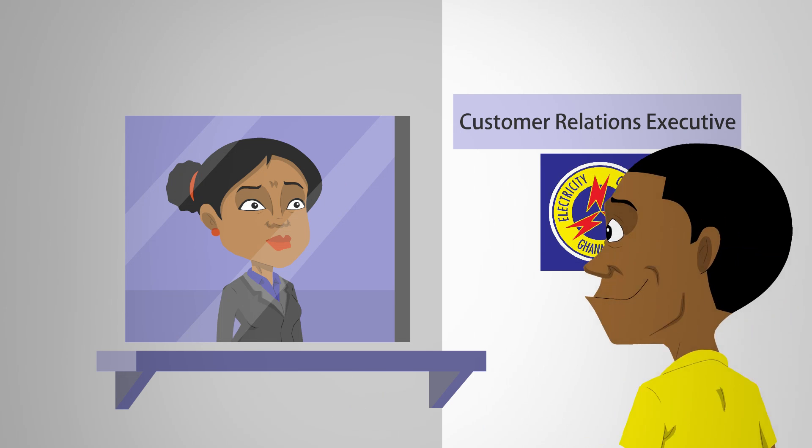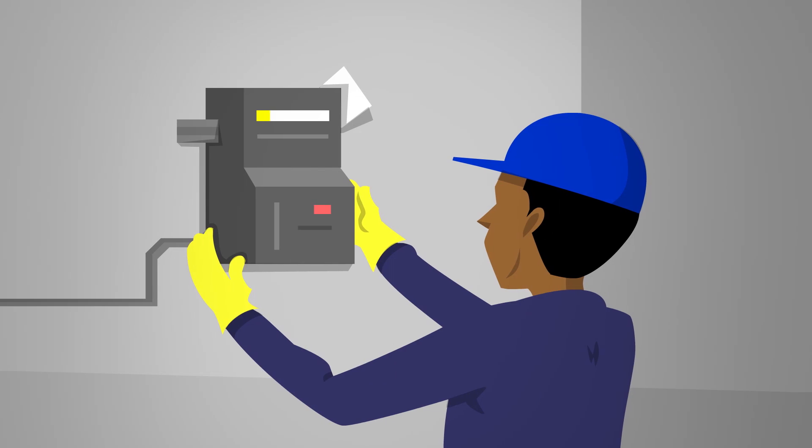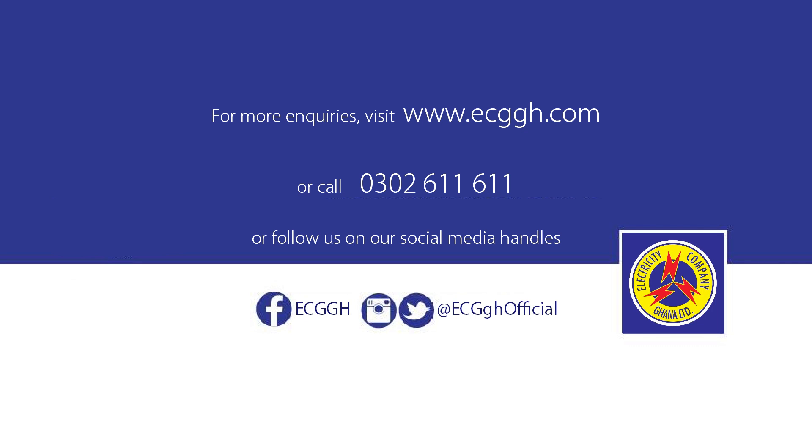Step 3. After the customer has made full payment of the quotation, ECG will then connect electricity supply at the shortest possible time.